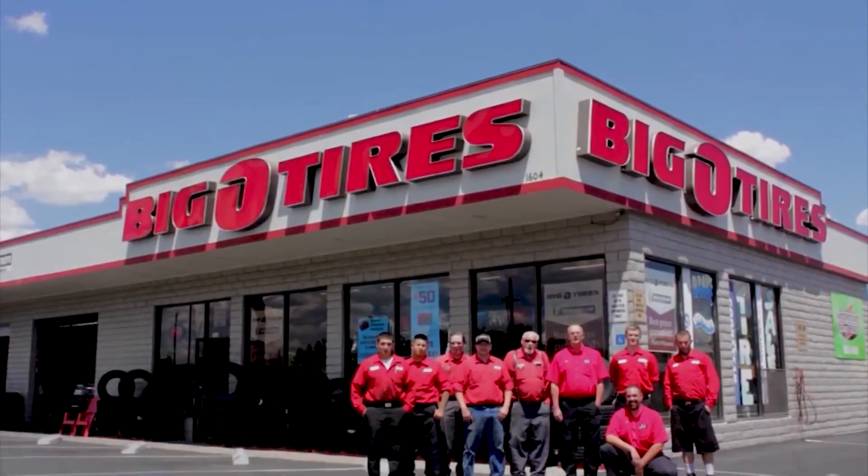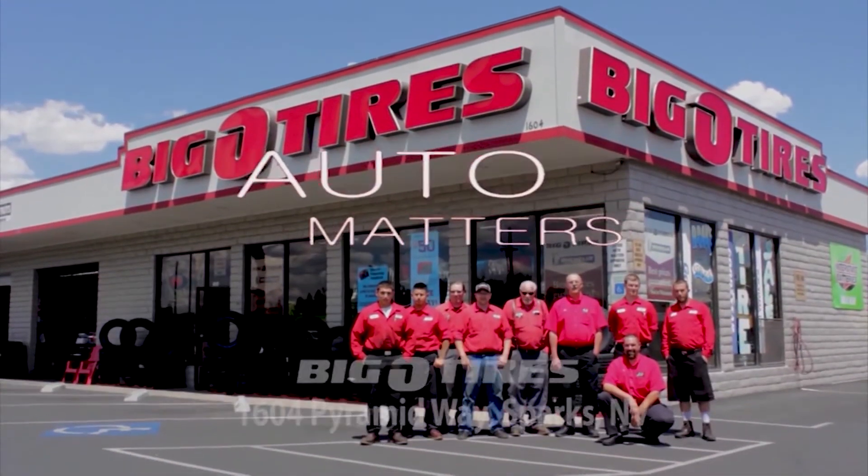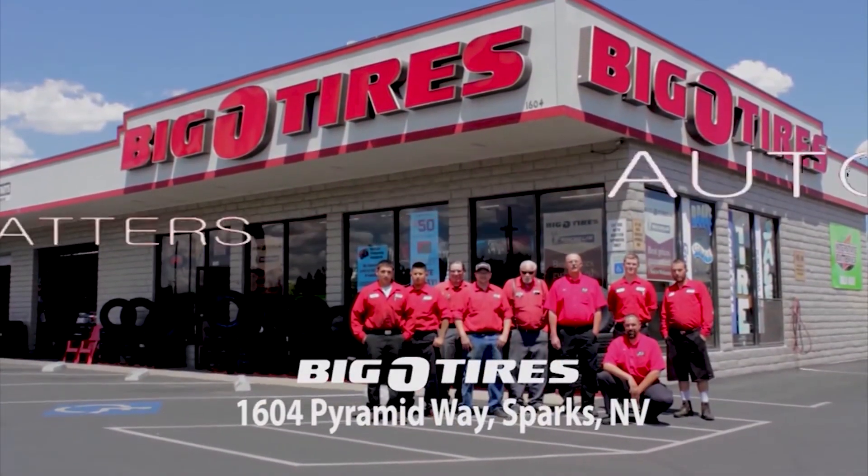I know it sounds complicated, but it's easy with help from our trusted car care pros here in town. Big O Tires — the team you trust for tires and automotive service.